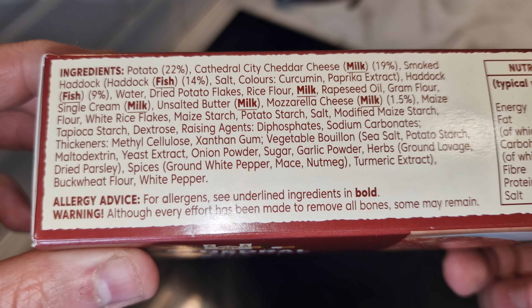They're a decent size - well, a decent thickness. They are just a little small fishcake. Are those rice flakes on the outside there? I don't think I've ever seen rice flakes on a breadcrumb. Now's the important time - I'm going to put them in the air fryer. Let me tell you how much this cost.